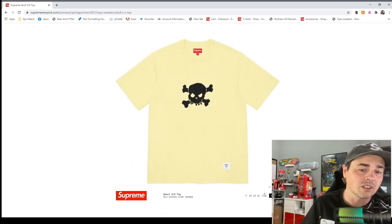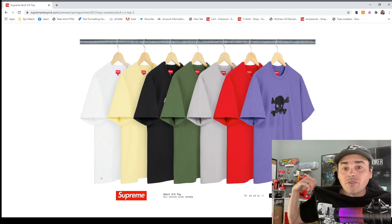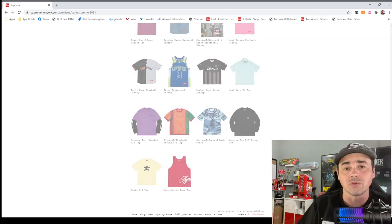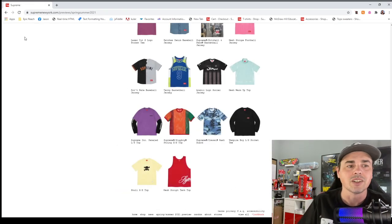Skull top — I kind of dig this one. These are cool, I will go for one of these personally, probably a purple or green since I only have a bunch of black shirts. I don't think it's gonna resell really, but I like it. This other design — they're trying too hard, I see it on everything right now.